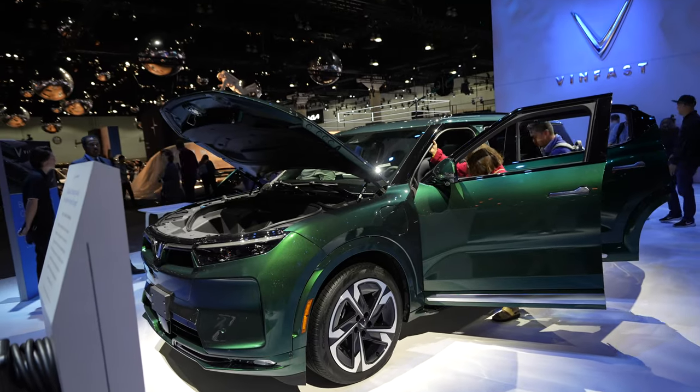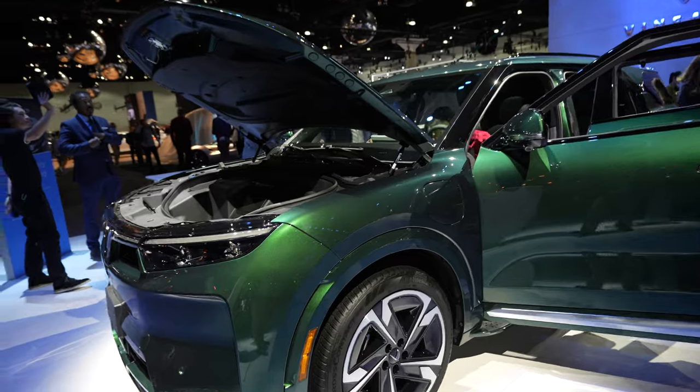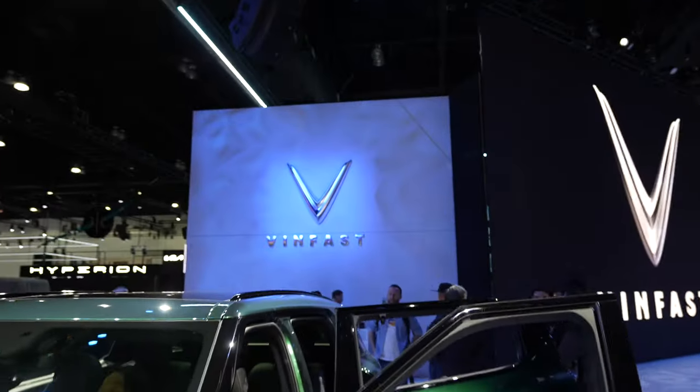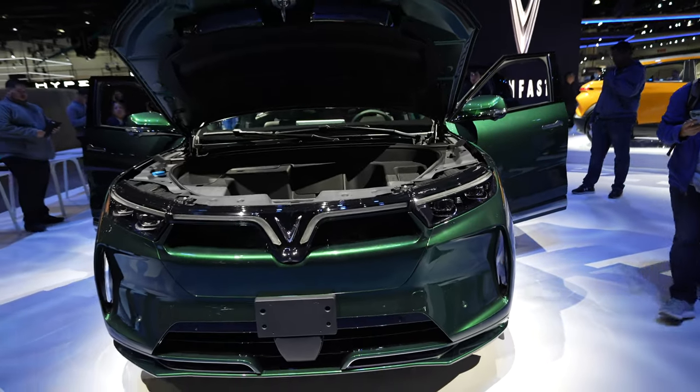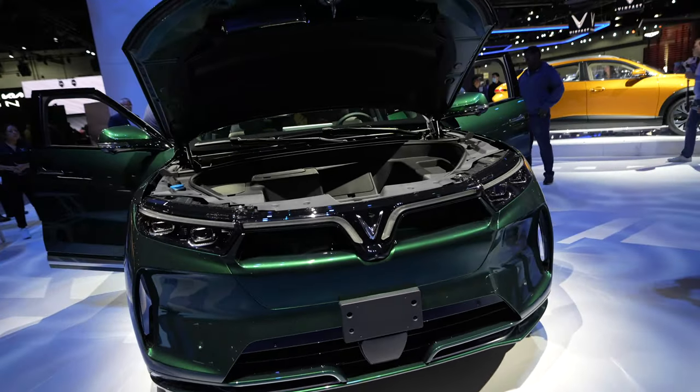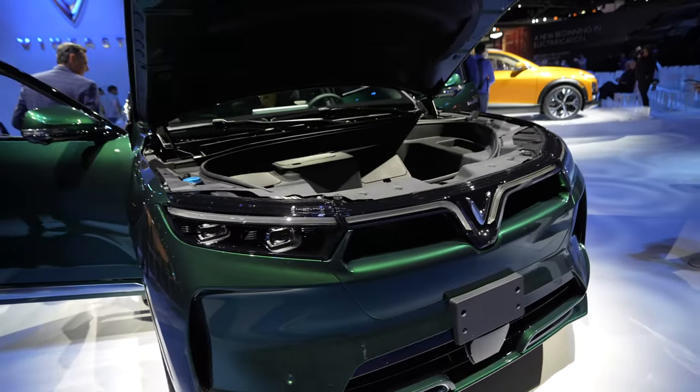This here is the VinFast VF9. For those who don't know, VinFast is a Vietnamese startup. This is a Vietnamese company, and this is their first electric car. They have a couple of models, and this is the top-line VF9.